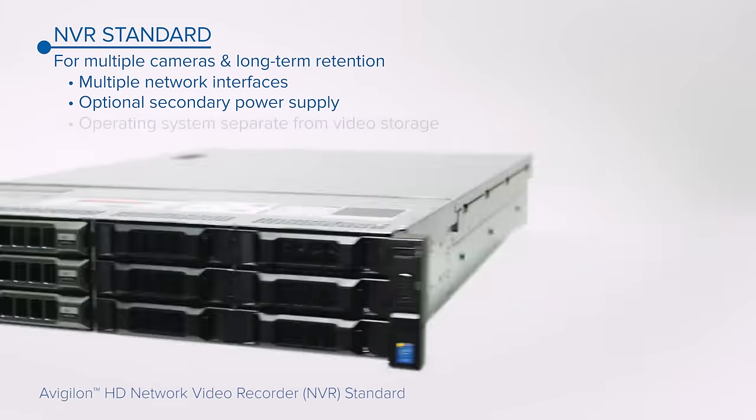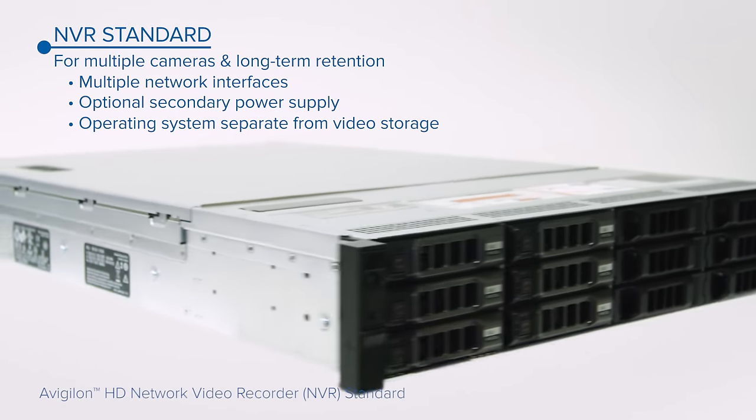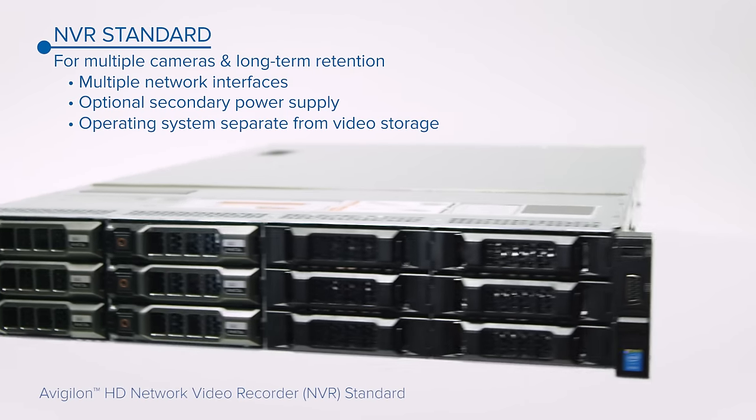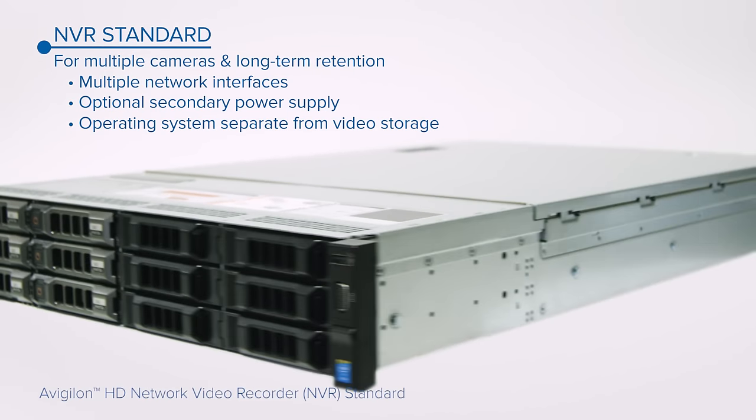The Standard Series includes an optional secondary power supply, an optional connection to high-bandwidth networks, and separates the operating system from the video storage volume for non-disruptive maintenance.